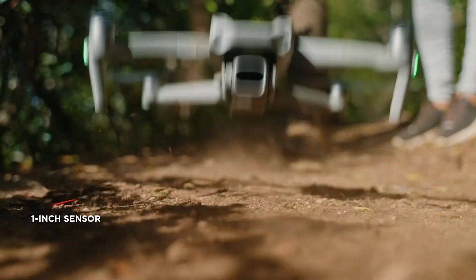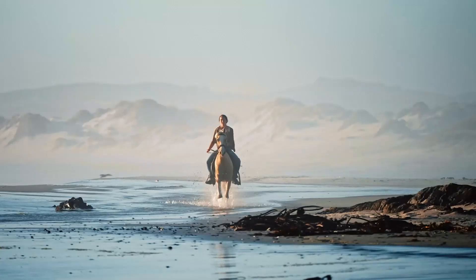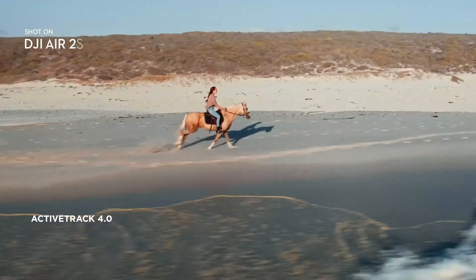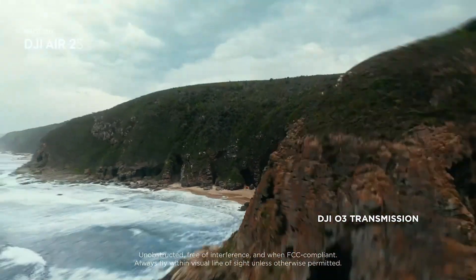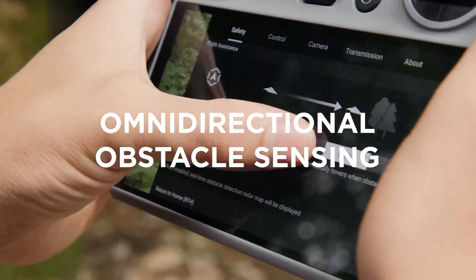The camera supports 4K HDR video recording at higher frame rates, ensuring cinematic quality footage. DJI has also introduced an improved AI-powered image processing engine, enhancing sharpness and reducing noise. Additionally, an adjustable aperture provides greater control over exposure, making it a versatile choice for both casual users and professional drone photographers.